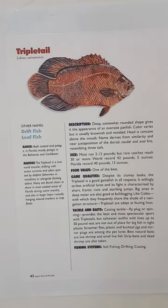Now the description: a deep, somewhat rounded shape gives it the appearance of an oversized panfish. Color varies but is usually brownish and mottled. The head is concave above the mouth. The name derives from the similarity and near juxtaposition of the dorsal, caudal, and anal fins resembling three tails — you can tell right here, these two fins and the tail, that's why it's called a triple tail.